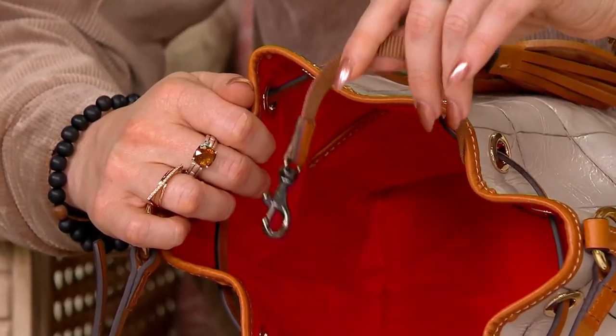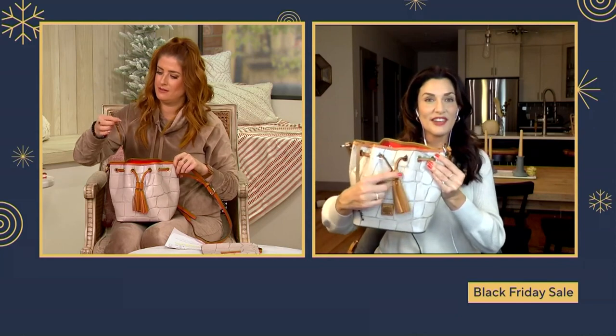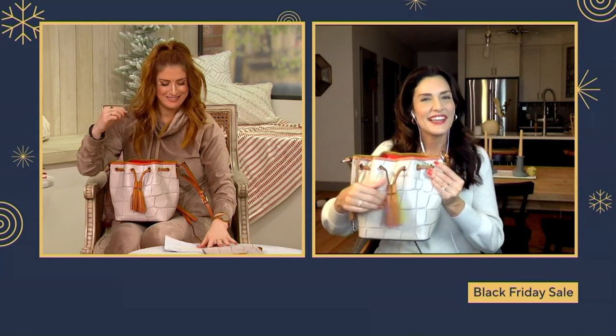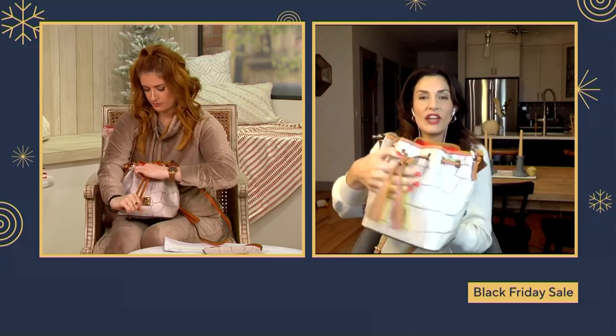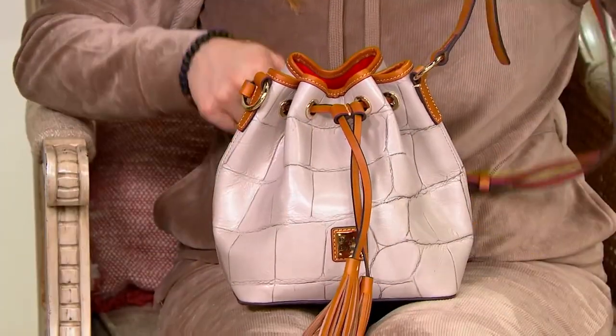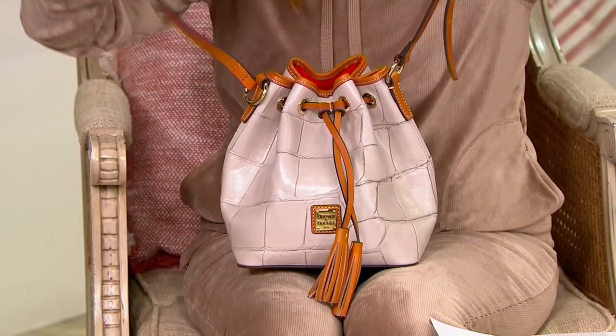Even the key leash has extra leather on it — everything is finished beautifully. The leather-on-leather drawstring glides open and shut and stays shut so securely when you want it closed. It's aesthetically very pleasing but also fully functional.